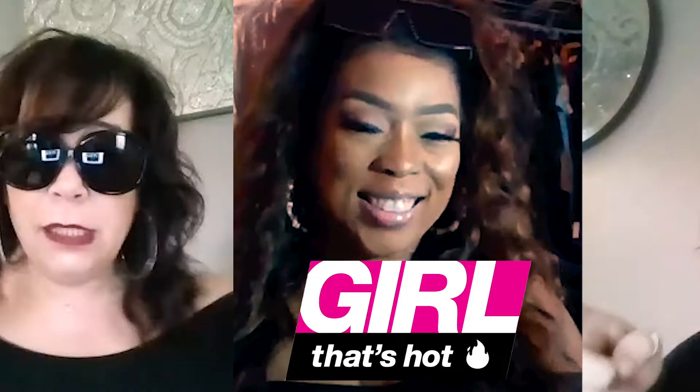What's up everyone, it's your girl Tamara Ivy and Nicole the Mini. Thank you for tuning in for another episode of Girl That's Hot. You see I got sunglasses on today — and I see you have your sunglasses on today. I love these, and they come in white as well.